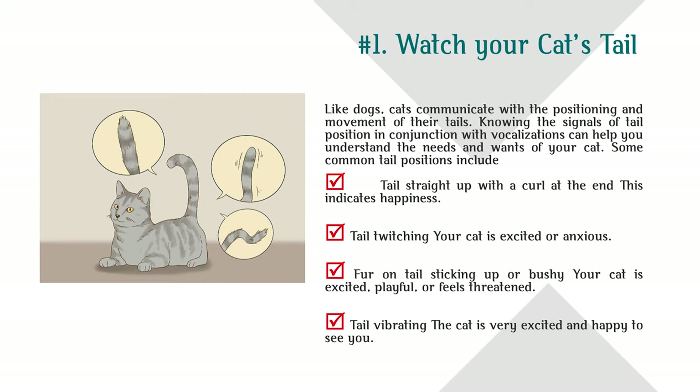Tail twitching means your cat is excited or anxious. Fur on tail sticking up or bushy means your cat is excited, playful, or feels threatened. Tail vibrating means the cat is very excited and happy to see you.